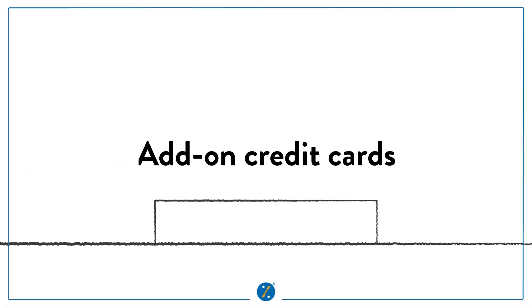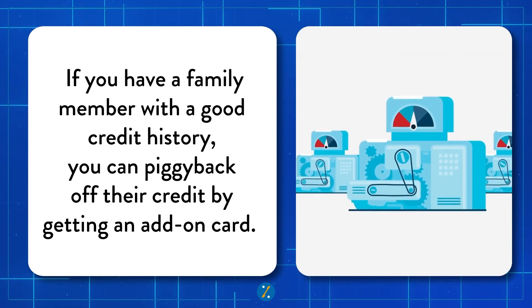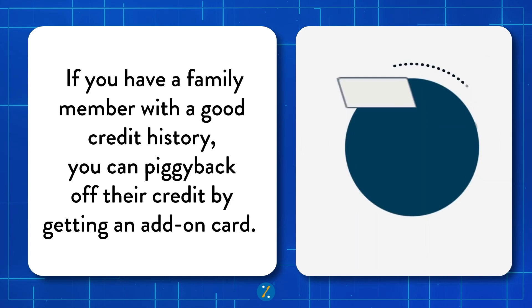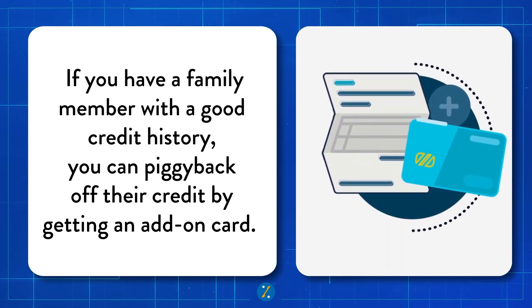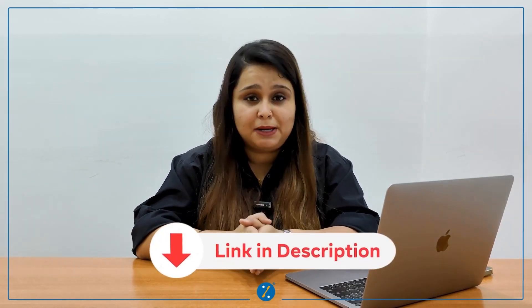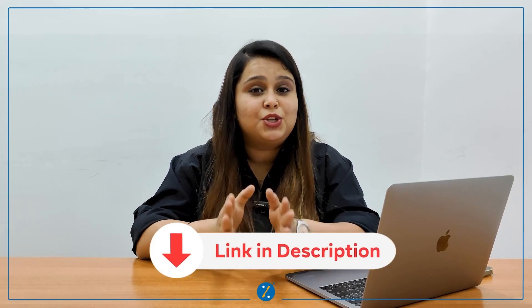Number two: another option is to explore an add-on card. If you have a family member who has a good credit history and has credit cards, you can piggyback off their credit by getting an add-on card. This shares the credit limit of the primary cardholder and can be a stepping stone for your credit history. You can check the description below — we have a separate video on this topic.